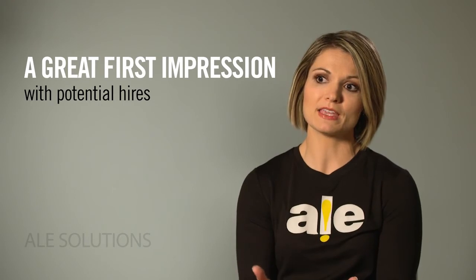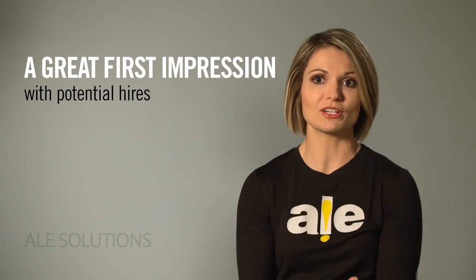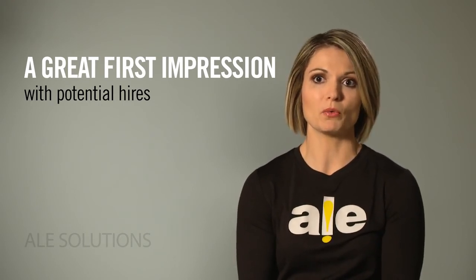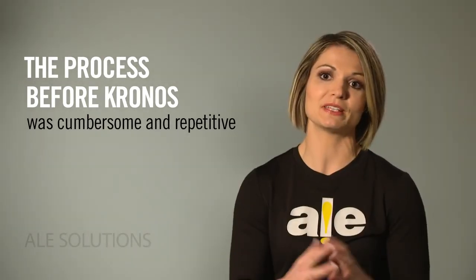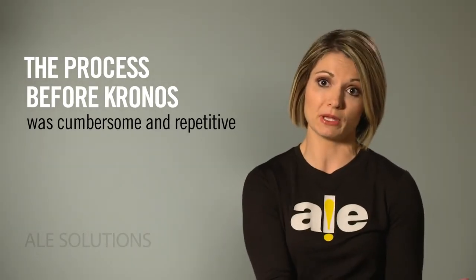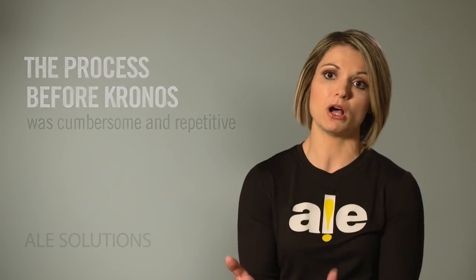We can also send candidates an email with directions on how to get to the office, so I think it's a great first impression that we're a company really embracing technology. Before Kronos, they were literally filling everything out pen and paper, and then with onboarding their first day they'd have to fill out a new hire information sheet — there was a lot of repetition.